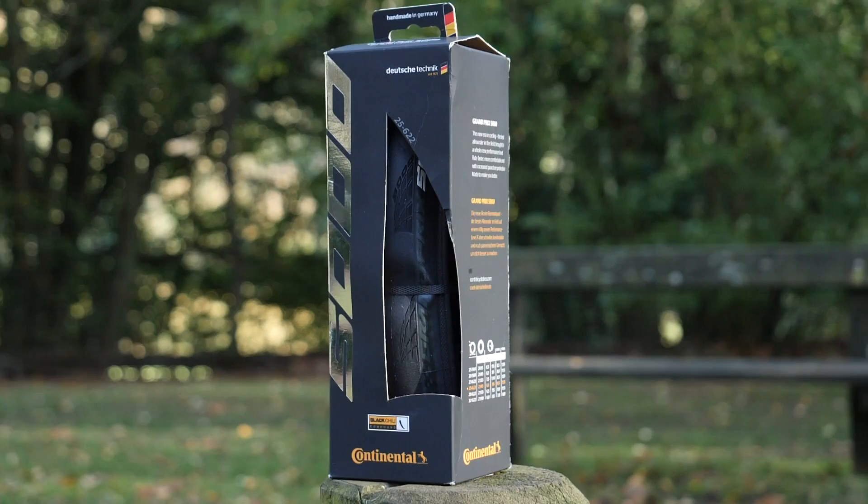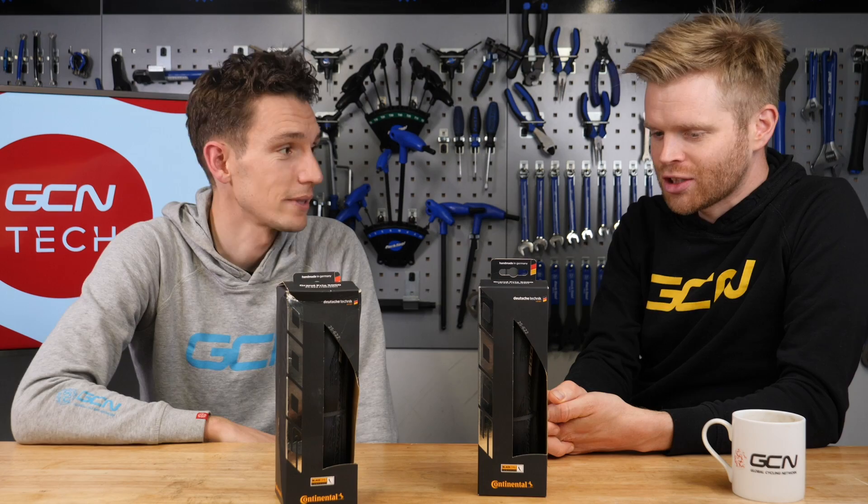For more information, we have a first look video on the new GP5000, so check that out. In that video, Ollie, you say that it has a sexy little box. And actually, although I chuckled at the time, it does have a sexy little box. It's a nice package all around.